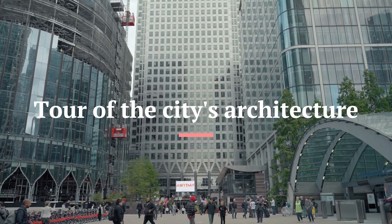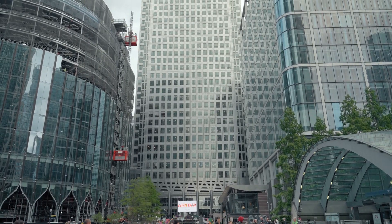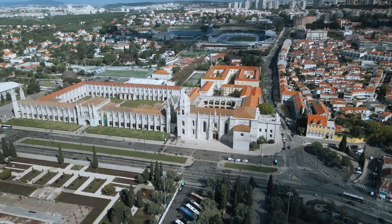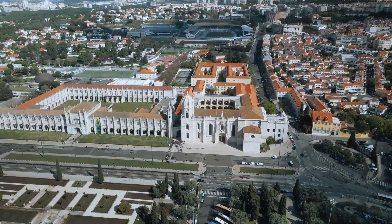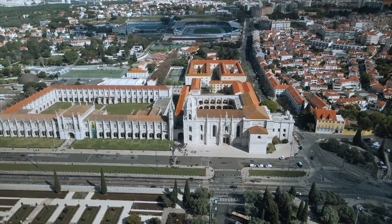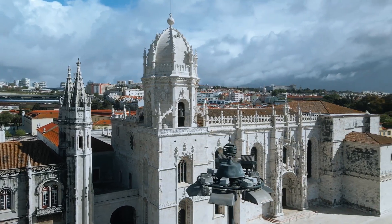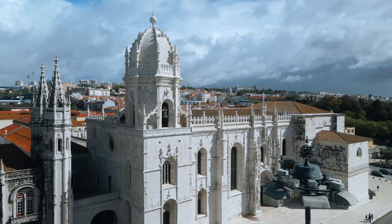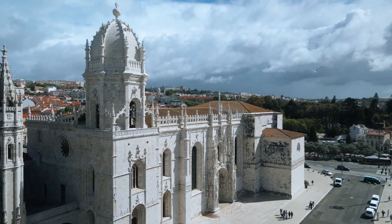Number 7: Take a Self-Guided Tour of the City's Architecture. Many cities have stunning architecture that can be admired for free. You can download free architecture walking tours online or create your own itinerary to see some of the most impressive buildings and landmarks. Some popular architectural landmarks include the Eiffel Tower in Paris, the Colosseum in Rome, and the Hagia Sophia in Istanbul.